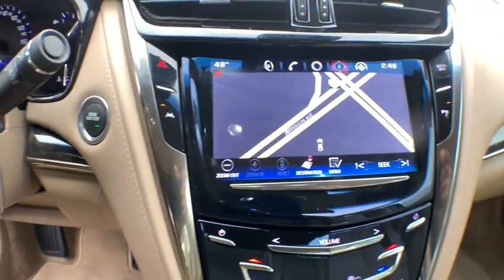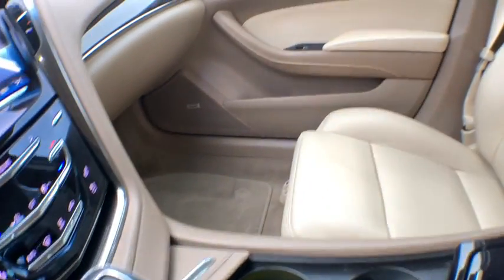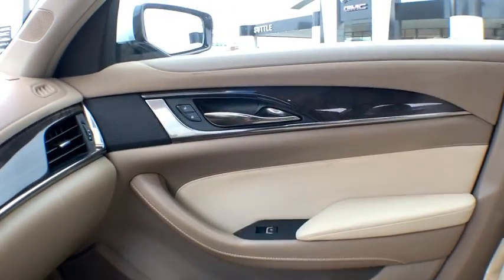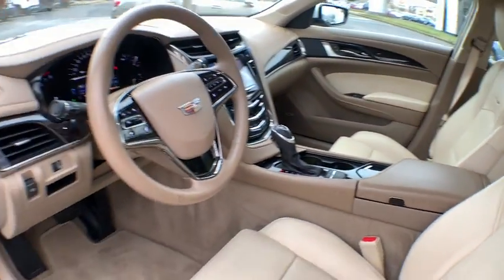Power passenger seat, traction control, navigation system, dual airbags, leather wrapped steering wheel, power steering, four-wheel disc brakes, center armrest, universal garage door opener, compass.